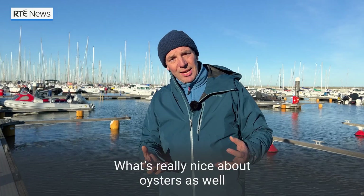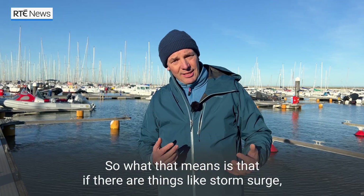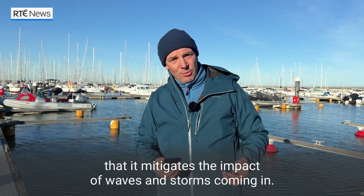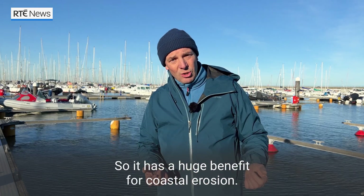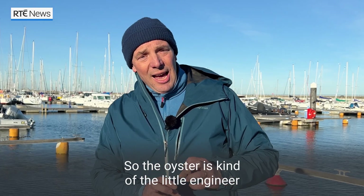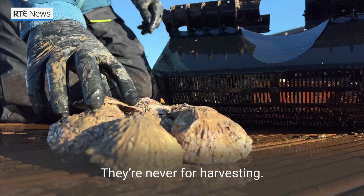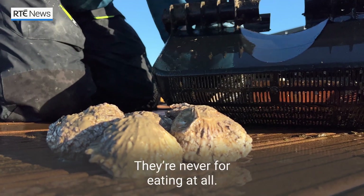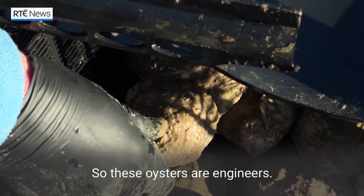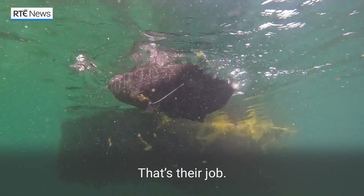What's really nice about oysters as well is that they stabilize the sea floor, and so if there are things like storm surge, it mitigates the impact of waves and storms coming in, so it has a huge benefit for coastal erosion. The oysters are kind of the little engineers that are pivotal to getting all that process going. They're never for harvesting and they're never for eating at all. These oysters are engineers to clean the water and reproduce — that's their job.